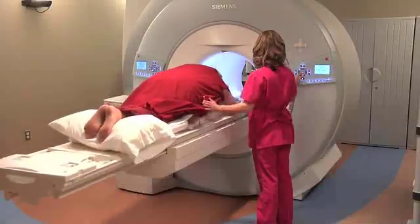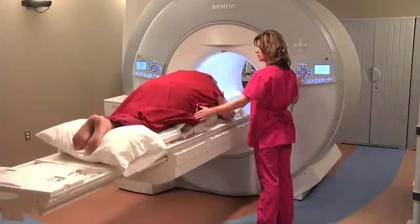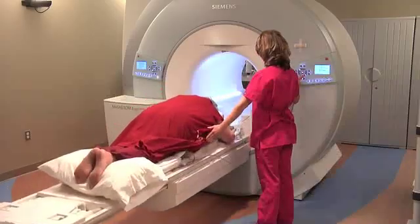Once the scans are completed, a technologist will re-enter the room, slide you out, lower the table, and help you off. At this point, you are free to go back to the changing room, get dressed, and go home.